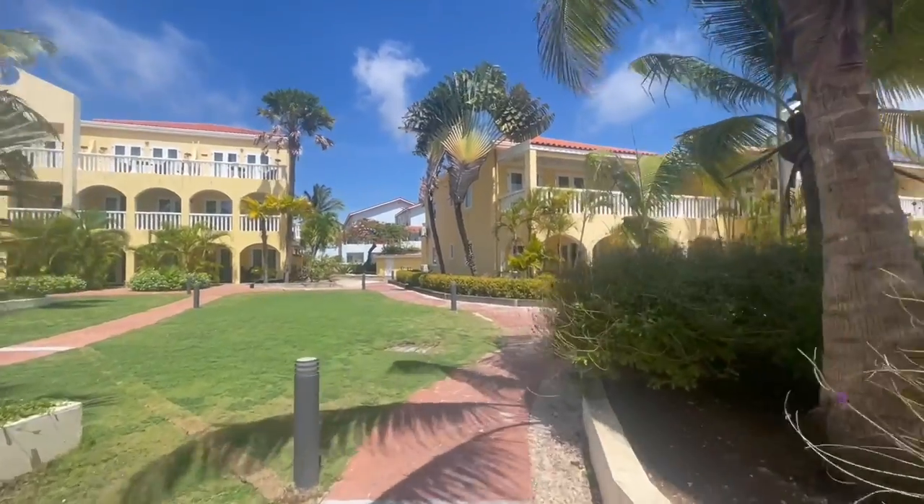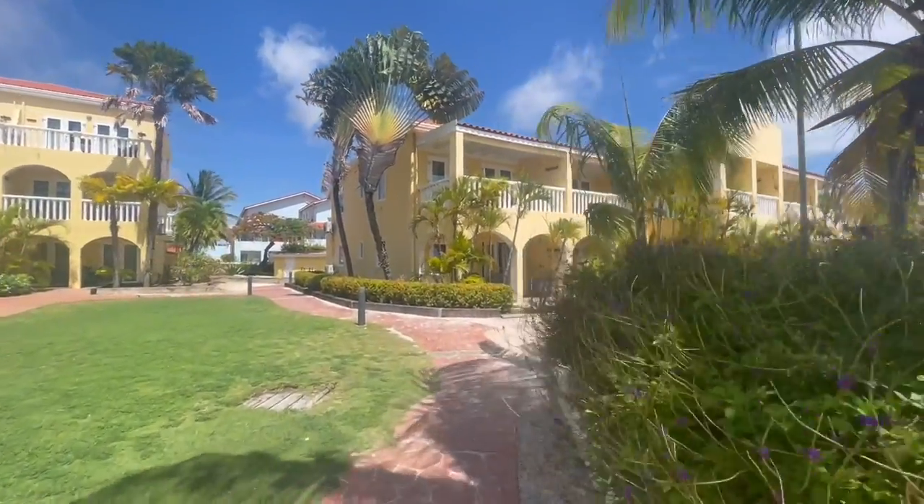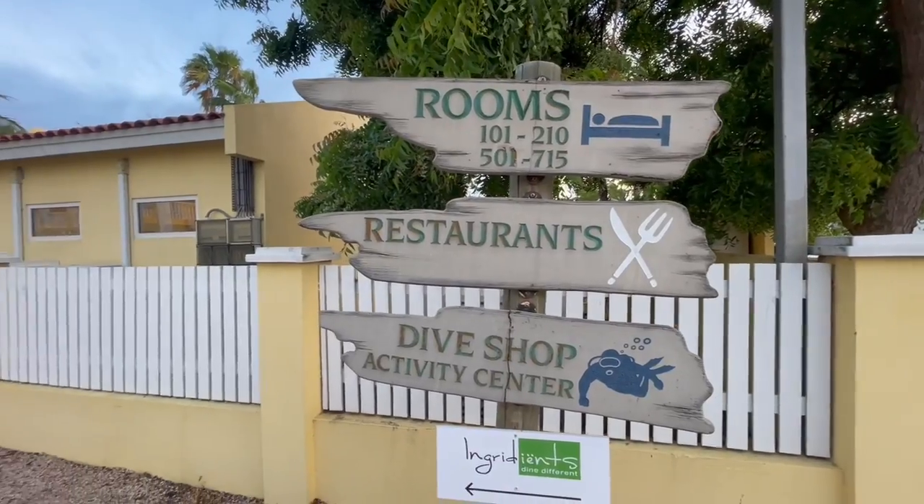One of the nice things about Buddy Dive is you'll be staying in really beautiful rooms with amazing views — garden room views, ocean views, or pool view rooms. It's quite easy to find your rooms because they're arranged in numbered blocks. Block one is the hundreds, block two is the two hundreds, and so on. We're in room 511, which is block five.